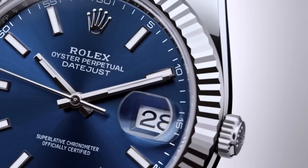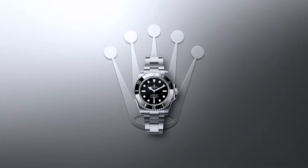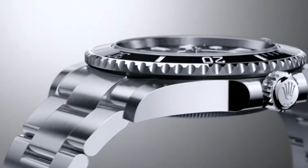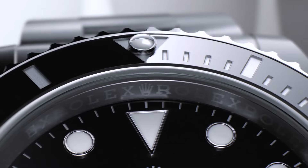We have the fluted bezel on the Datejust and it's a 41mm, comparable to the 41mm of the Sub. The Submariner, whether date or no date, is really the best fit for someone trying to get their first Rolex. Being a stainless steel sports model, you're going to have the ruggedness. It's a very masculine watch — the black-on-black bezel and dial is just strong, immediately recognizable with that sporty look.